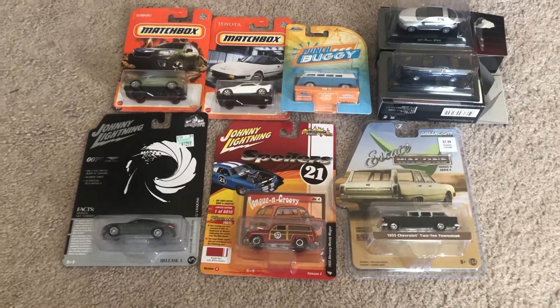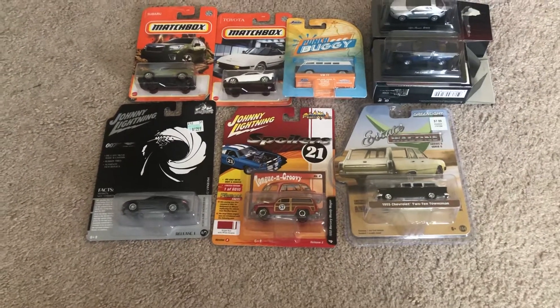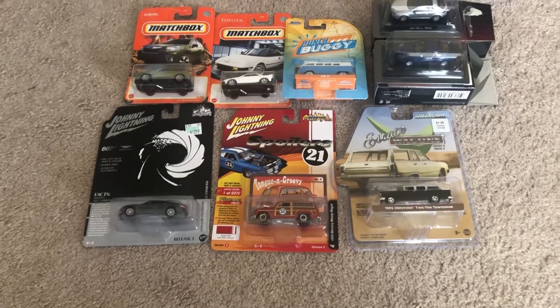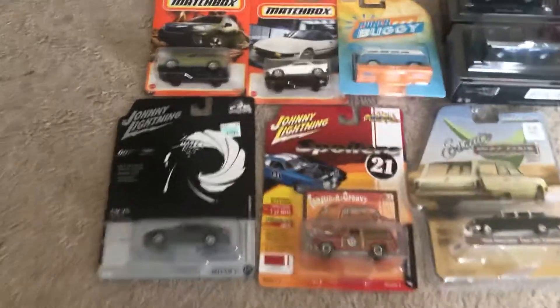So I'm just gonna go through each and every one of these models that I've acquired. Two of them I acquired online and got delivered today, and the others I bought from stores. I'm just gonna go through the first row.